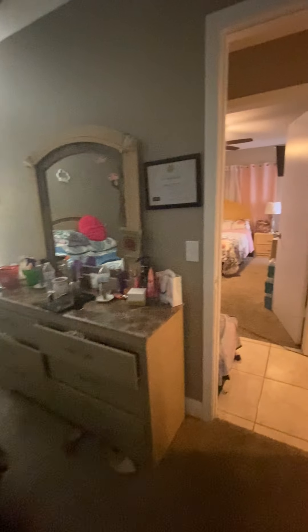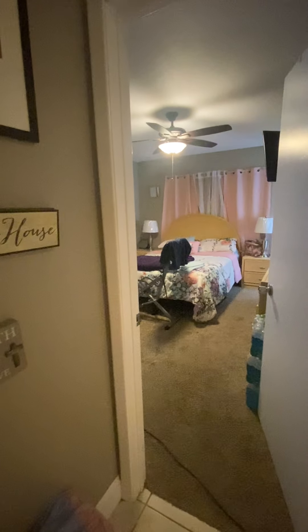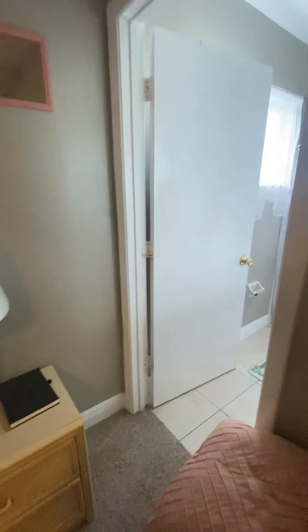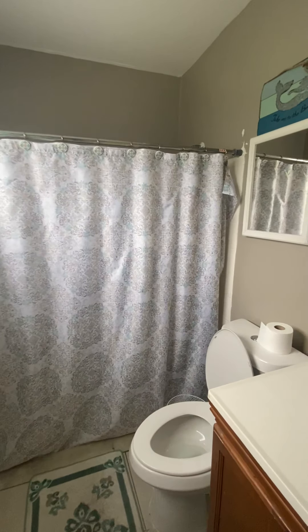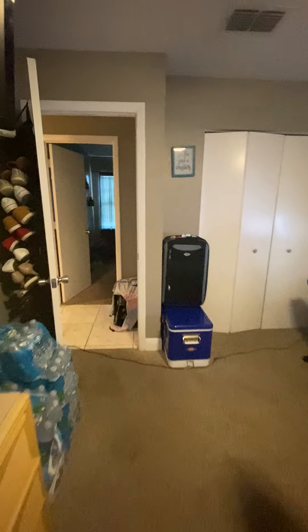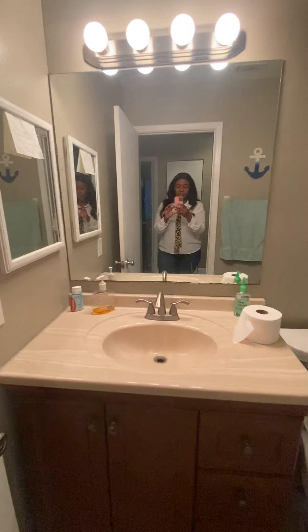Next bedroom. Master bath is attached to the master room. In the second bathroom.